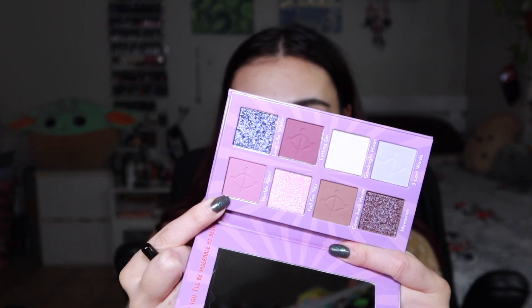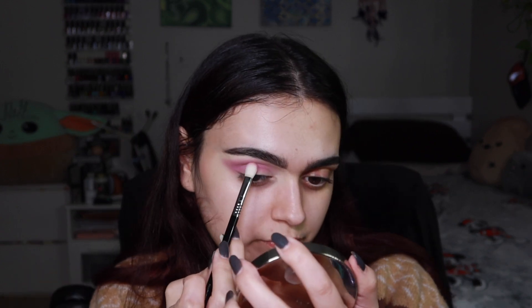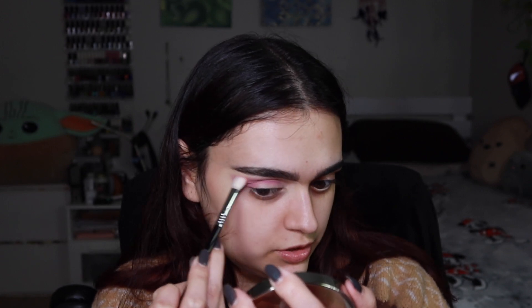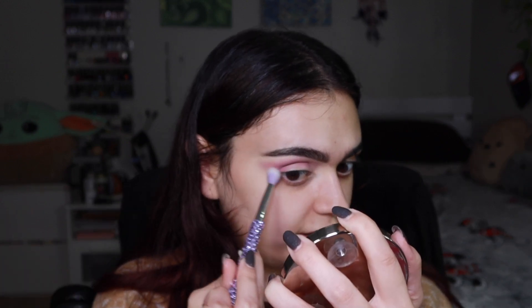I think I'm gonna do the cutesy pink look first and then we can play with the more grungier colors. I'm gonna take a Sigma E25 and dip into the shade called Worlds Apart. This is going to be my crease shade, kind of leaving the inner portion blank because I want to do something else there. I'm gonna build this up quite a bit and blend those edges to get nice and soft edges. Taking a clean blending brush, we're just blending in that pink to be a lighter pink. I really like this shade — it blended out really nicely and did exactly what I wanted.